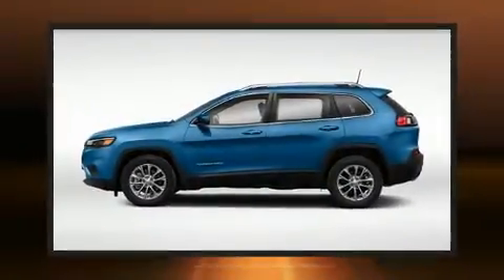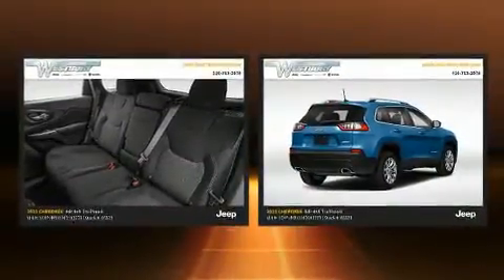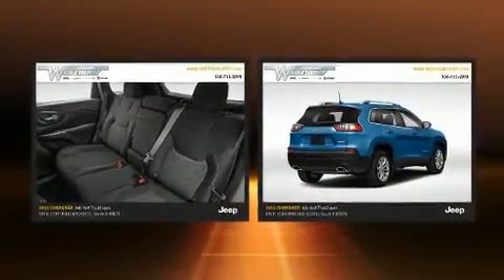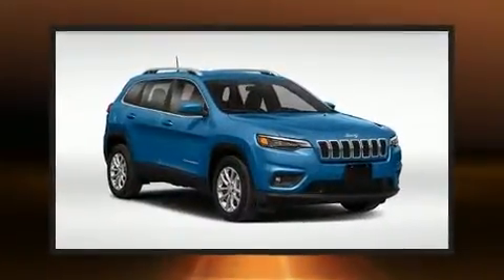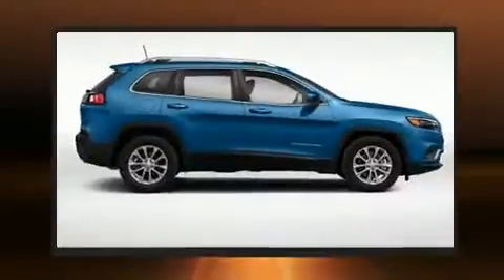Take command of the road in the 2021 Jeep Cherokee. It features an automatic transmission, four-wheel drive, and a 3.2-liter six-cylinder engine. It's equipped with tons of terrific amenities but it won't break your budget, such as remote keyless entry.